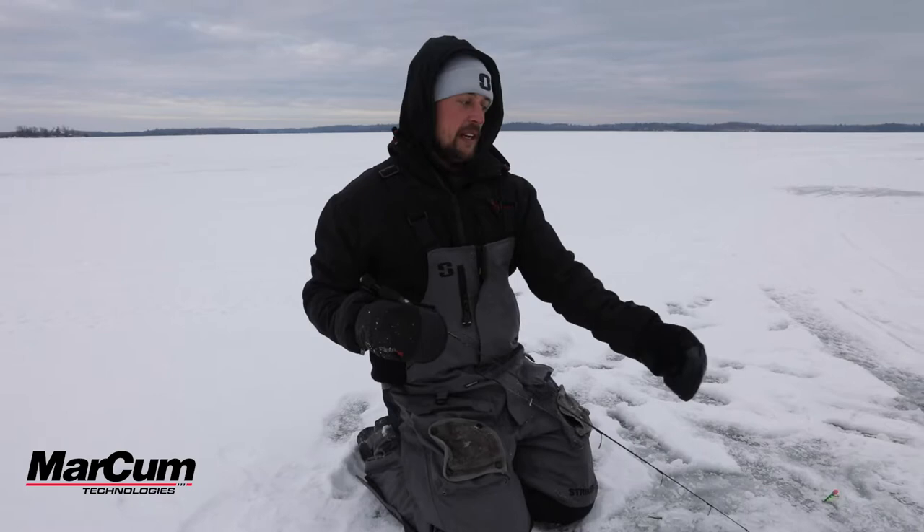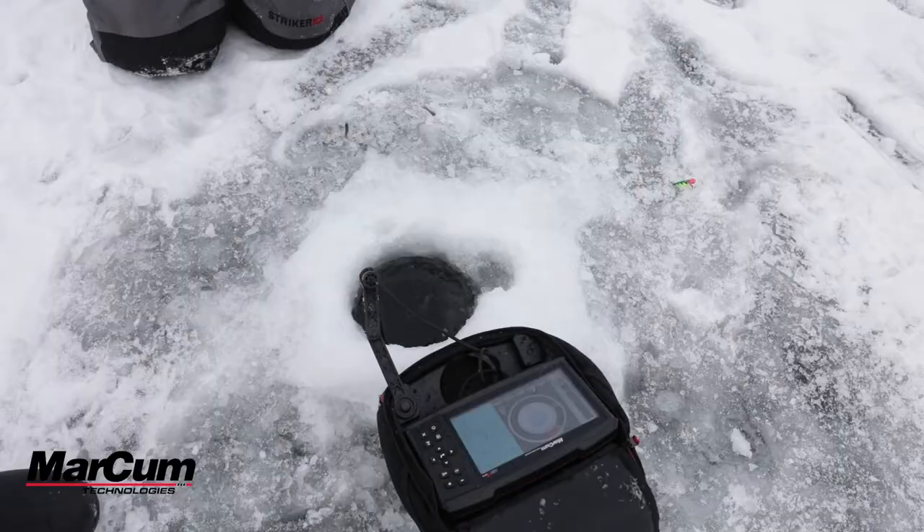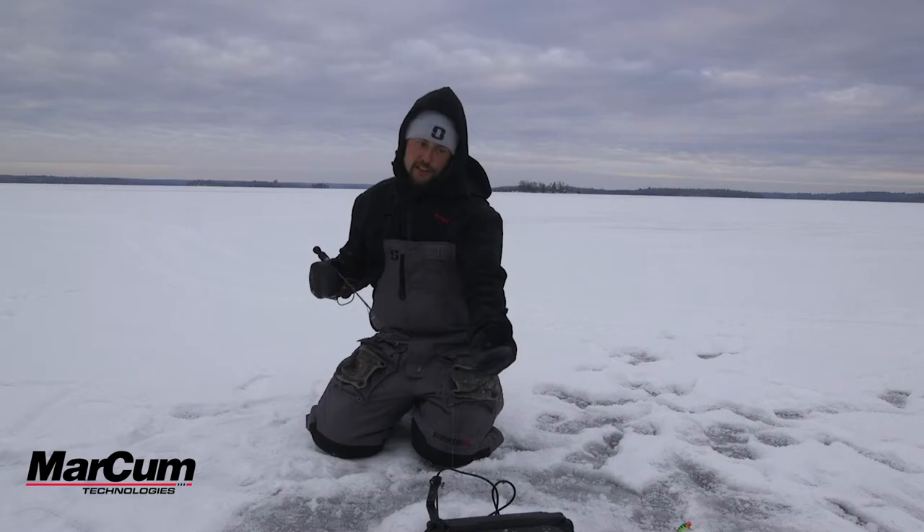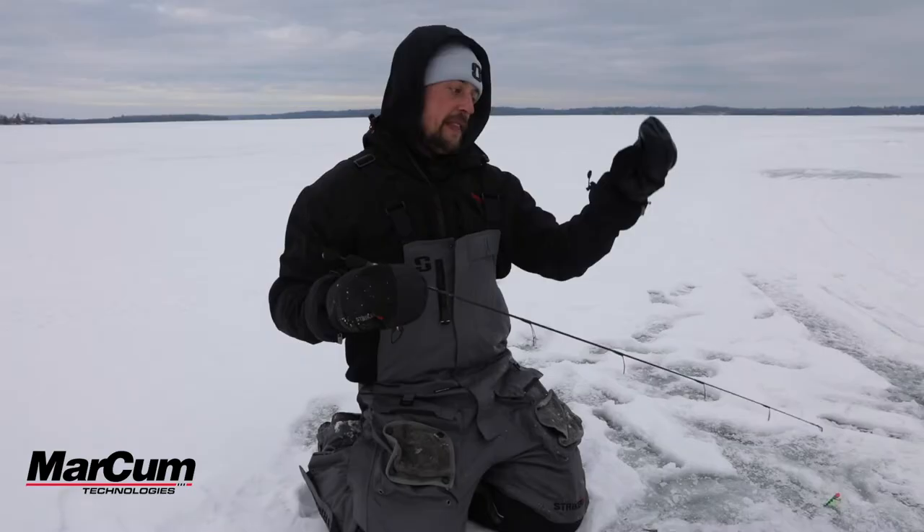The sonar is top of the line ice fishing specific sonar. The best thing about Markham is the amount of power and sensitivity that this unit has, with the patented interference rejection system and the adjustable zoom that you can put anywhere in the water column.